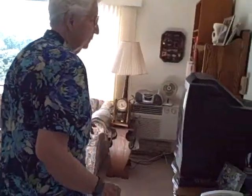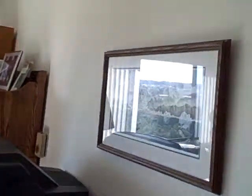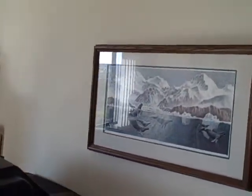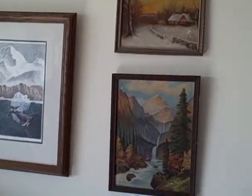As we enter the living room, we have the picture that you had here from Alaska, but we added the two paintings that I made way back when I was taking lessons for painting.